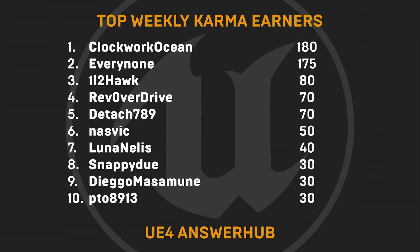And now over to our top weekly karma earners! Many, many thanks to ClockworkOcean, Everynone, 112Hawk, RevOverdrive, Detach789, Nasvik, LunaNelis, SnappyDoo, DiegoMasamune, and PTO8913.